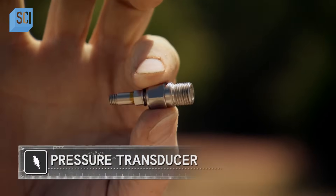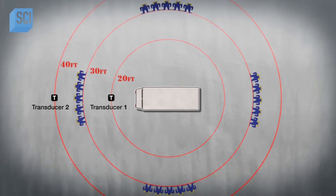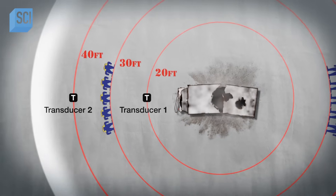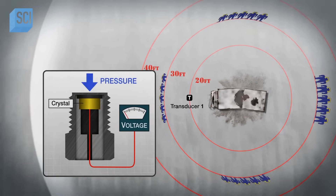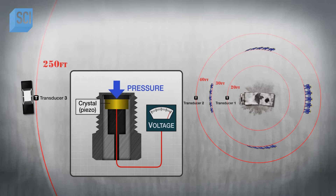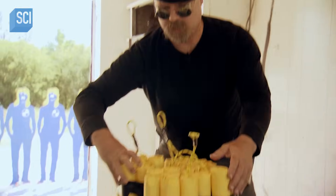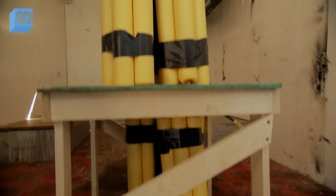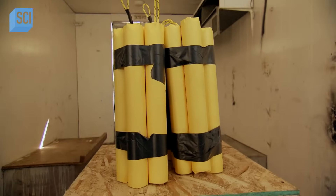We'll be gathering precise data on the strength of our blasts using a pressure transducer. Our blast will put out a tremendous amount of energy, most of it in the form of a blast pressure wave. That wave will meet our pressure transducer and exert a little mechanical energy on a tiny crystal inside called a piezo. When hooked up to a computer, it gives us exactly how strong the blast pressure wave was at the location where the transducer was placed. Having all three of these data points for both blasts ought to give us a really good picture to see if MacGyver's cement made a difference.